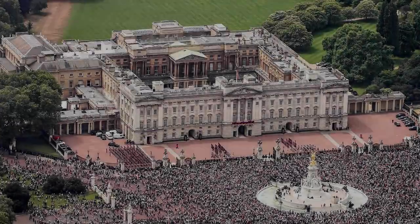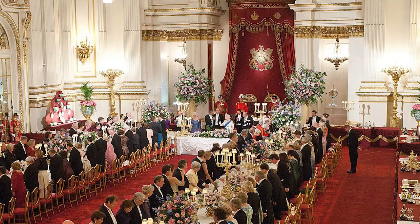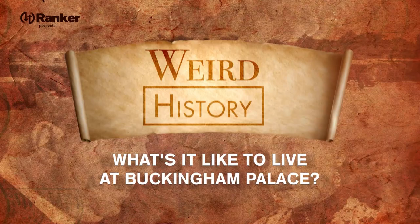As a royal residence and an official state building, Buckingham Palace operates in both the private and public spheres. Its size and grandeur exceeds general knowledge and maybe even expectation, giving individuals living in Buckingham Palace access to much more than meets the eye. So today, we're going to take a look at what it's like to live at Buckingham Palace.